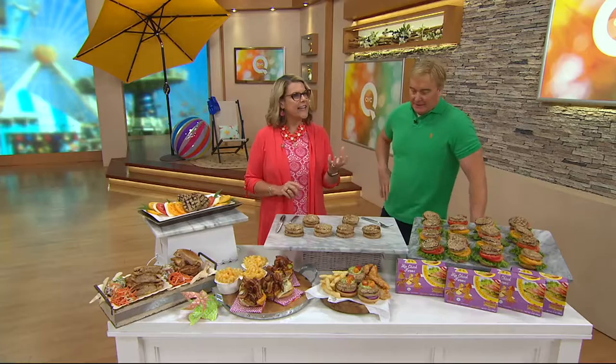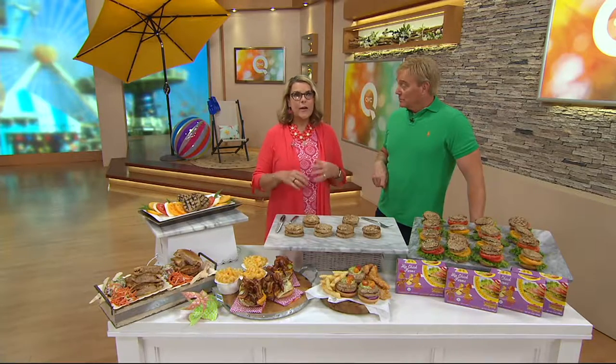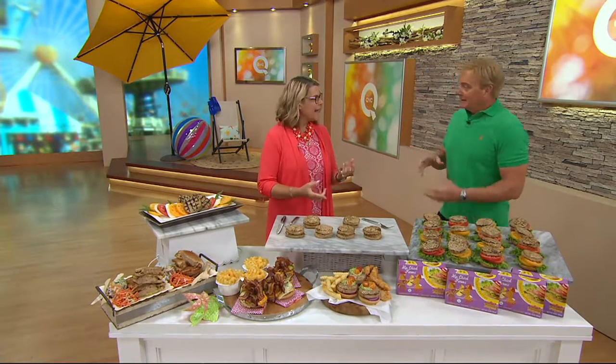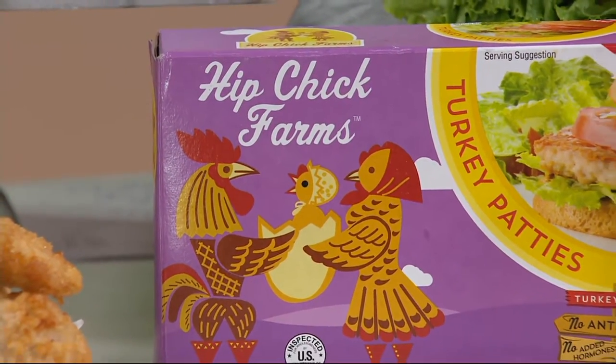Thinking simple, thinking clean. Two moms from California who wanted to create proteins that were really simple, antibiotic-free. It's what's not in it that's important. Free-range, antibiotic-free. Their birds, whether they're chickens or turkeys, are allowed to run around. They're happy birds.